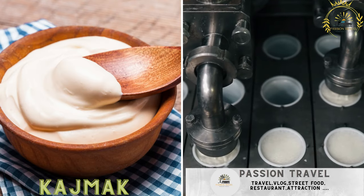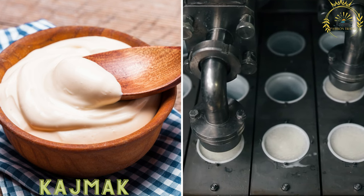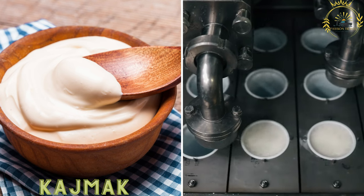Kajmak is a creamy dairy product similar to clotted cream or sour cream. It's often served as a spread with bread or used as a topping for grilled meats.